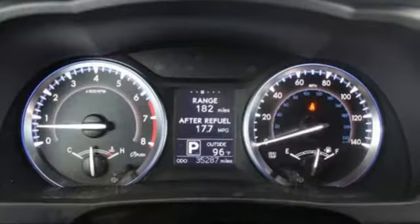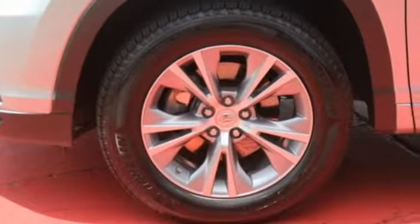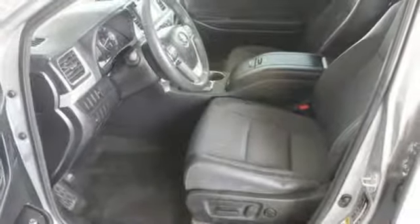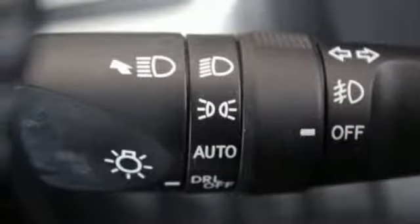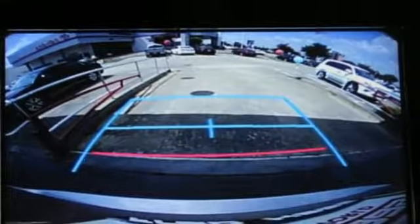It comes nicely equipped with features you'll love: V6 engine, manual telescoping steering column, Bluetooth wireless audio streaming, manual tilting steering column, voice activation, aluminum wheels, three 12-volt power outlets, and power heated mirrors.